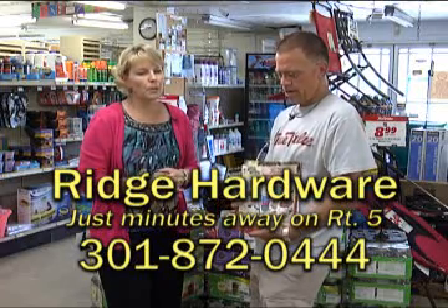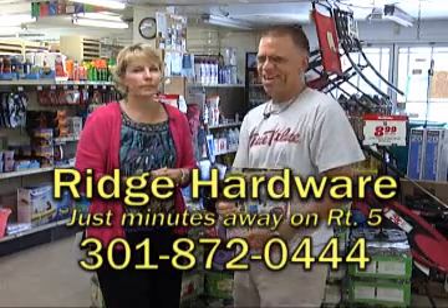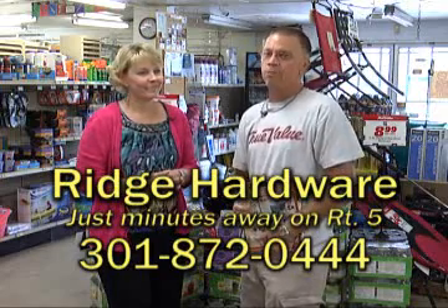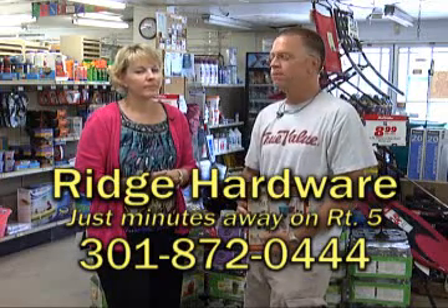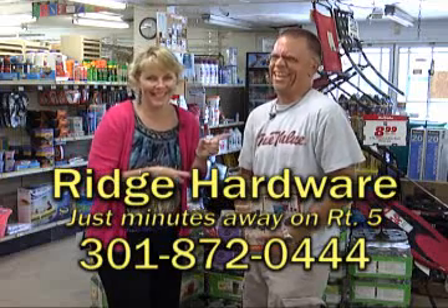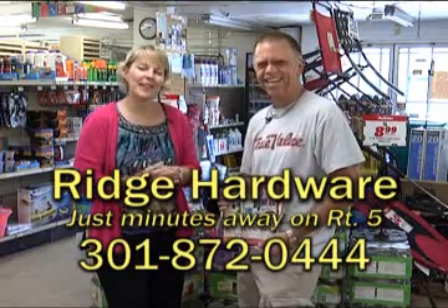Come in and see us for all of your canning needs. Don't forget Facebook — we're on Facebook now. 301-872-0444, RidgeHardware.com. We are here Monday through Saturday 8 a.m. to 6 p.m., Sunday 8 to 3. Like them on Facebook because he takes it personally. Ridge Hardware — located 12 traffic-free minutes south of Base Gate number 3.